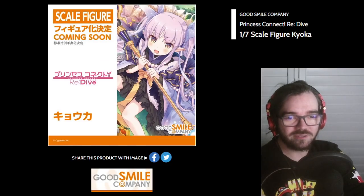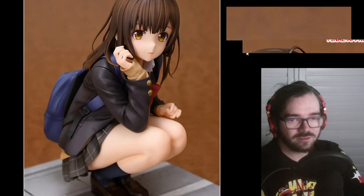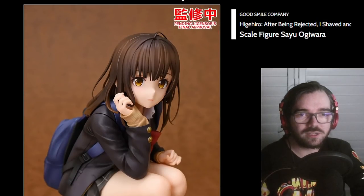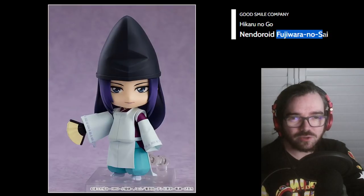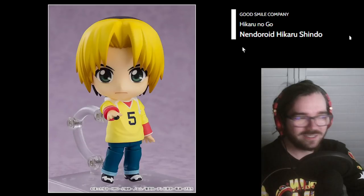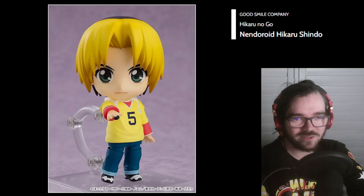Oh, and they're doing a scale as well. I'm going to scroll down and this is going to break some stuff. Figure looks fine — if you're into the show, you'll probably like it. Fujiwara no Sai from Hikaru no Go Nendoroid? I like the funny hat. I assume this is the main guy from the series — he doesn't have a funny hat, so I don't care about him.